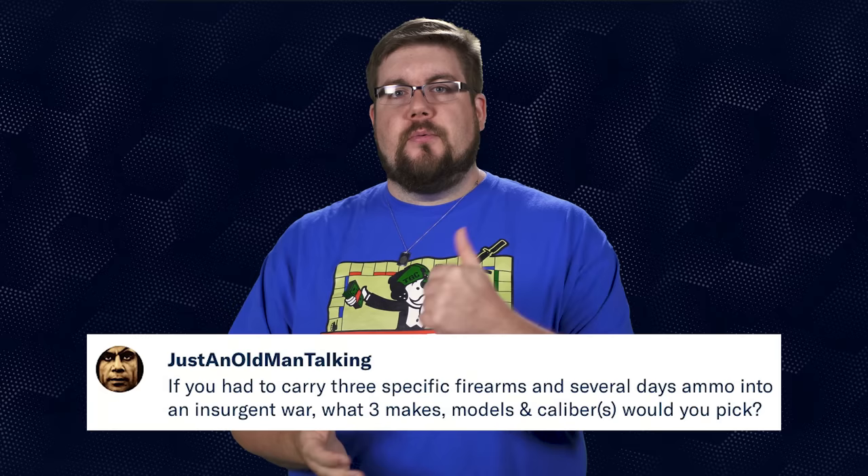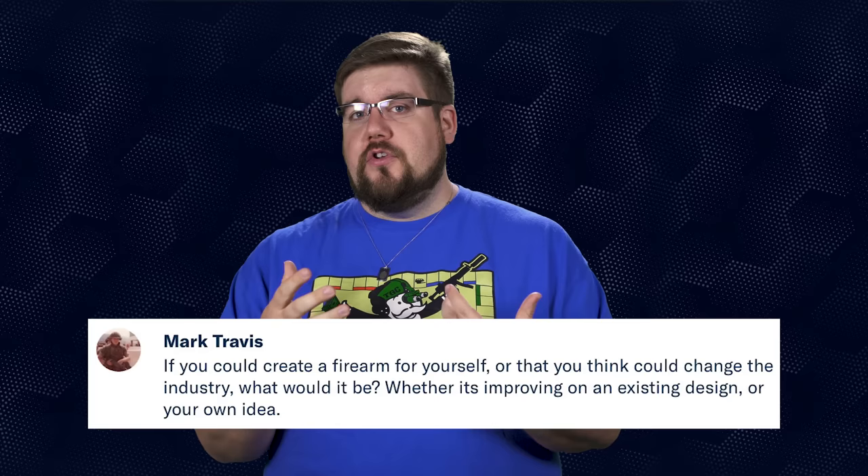Justin Old Man Talking asks: if you had to pick 3 guns to take to war, which models and calibers would you pick? I wasn't in the military so I have no real concept of carrying a full loadout, but how about: the 5.56 AR that I assembled, a 9mm HK P30 because I shot one the other day and really liked it, and a Remington 870 in 12 gauge because pump action, bro. Mark Travis asks: if you could create a firearm for yourself, what would it be? Honestly, I would love to create a .50 BMG semi-auto that was precise. The Barrett .50 cals out there, while awesome to shoot, are not generally accepted as accurate guns. I think if I could make a .50 BMG that was brutal and fun to shoot and also extremely accurate, that would be what I want.